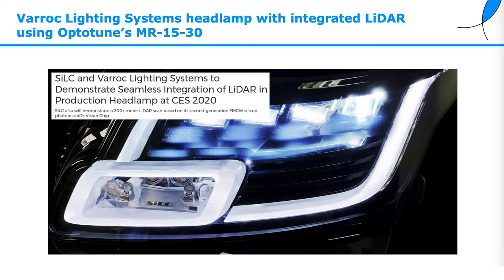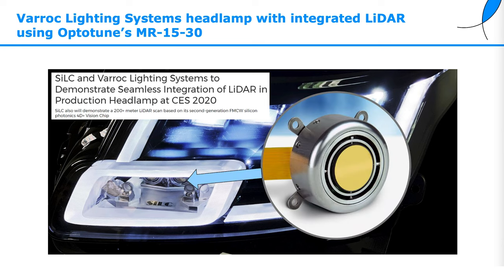Here is an example where a LiDAR system is integrated in the headlights of a car. This is a collaboration between Silk and Varrock lighting systems, using the MR1530 mirror for beam steering.